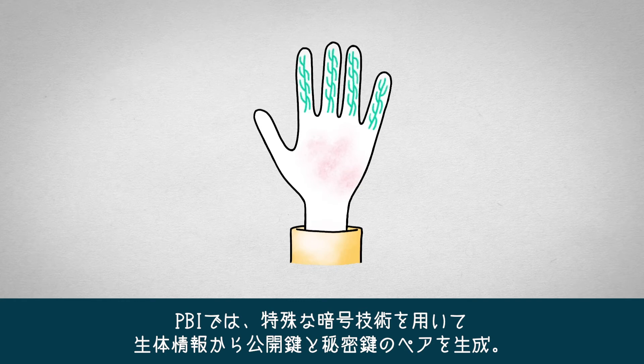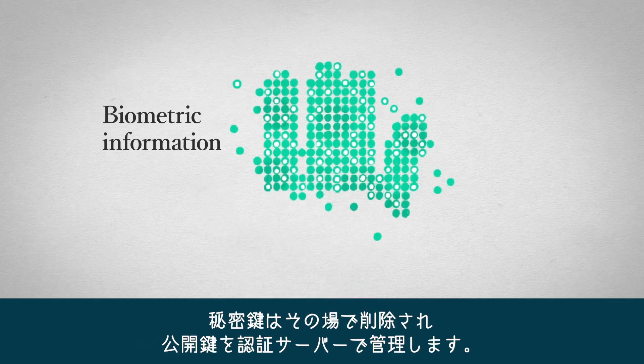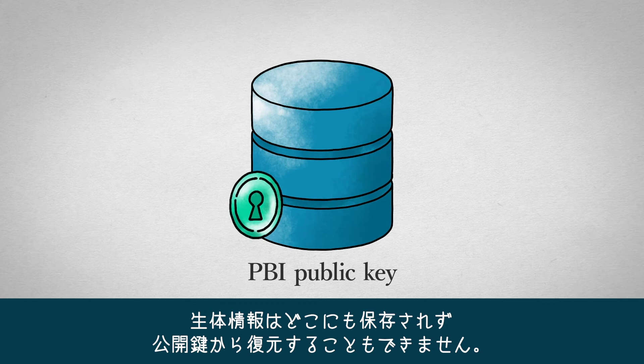With PBI, a pair of a cryptographic public key and private key is generated from biometric information, and the public key is stored in an authentication server. The private key is then deleted immediately. Biometric data cannot be recovered from the public key, and the biometric data is not stored anywhere.